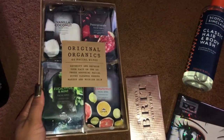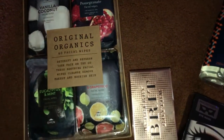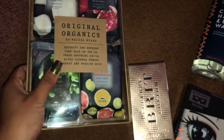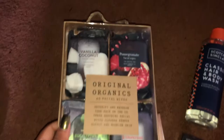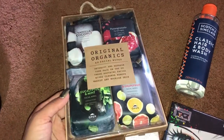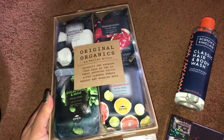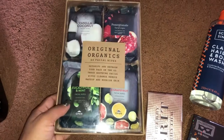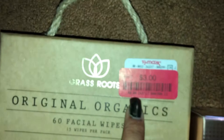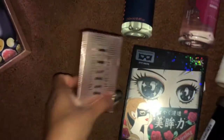Next I got this four-pack of wipes — 60 facial wipes in total, so 15 per packet. There's a eucalyptus mint, a grapefruit, a pomegranate, and a vanilla coconut. These are awesome to split up and keep in your overnight bag or use for travel. This one was on sale for only three dollars — a really really good deal.